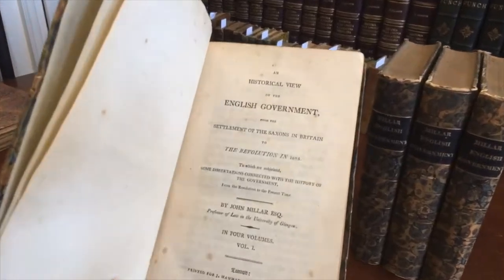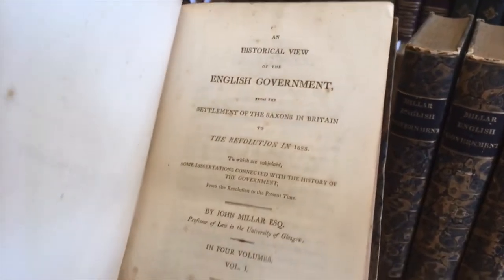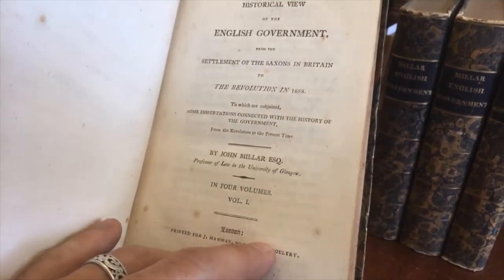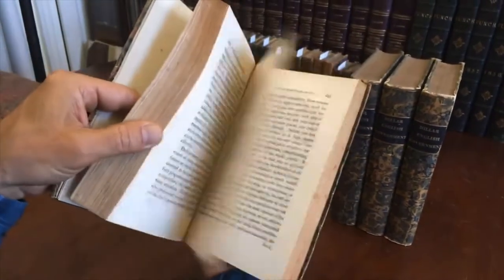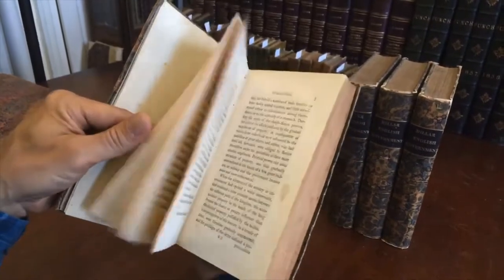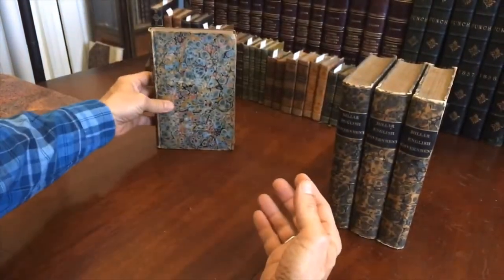London, 1803. Historical view of the English government from the earliest times of the Saxons to the Revolution. It's a well-known work. The text block remains clean, tight, and sound.